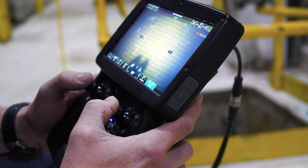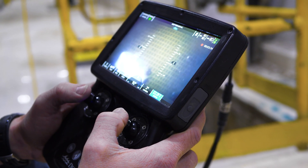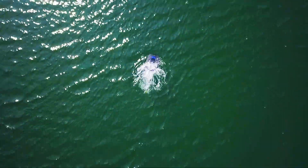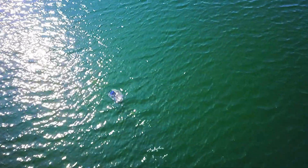Our technical training program will give you the confidence to perform your own inspections, saving your company time and money. See the millions of places your Deep Trekker can go today. Click the link below to learn more!